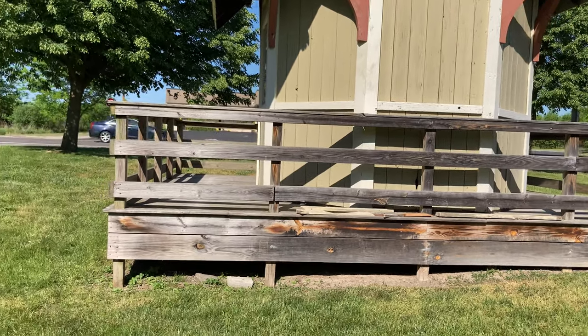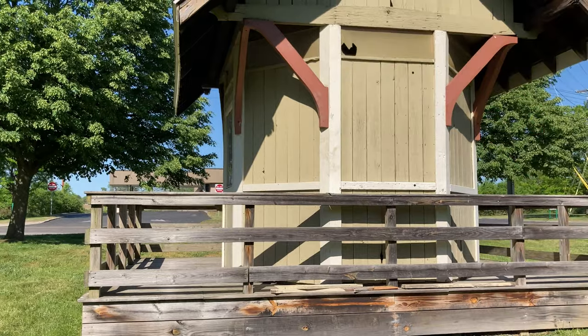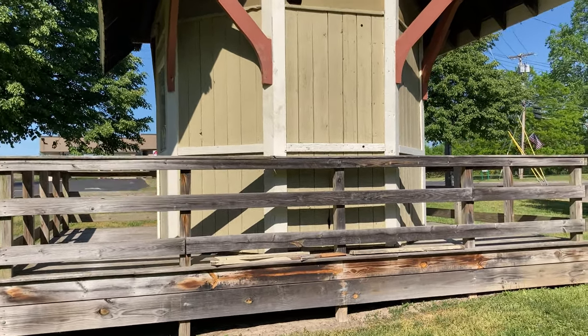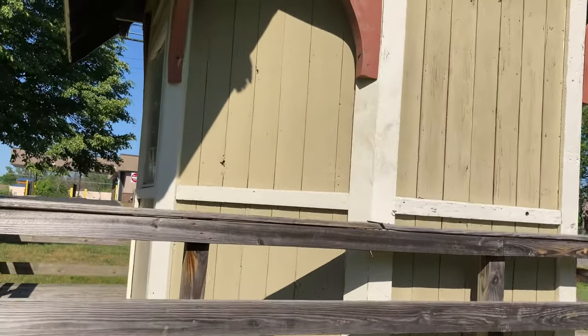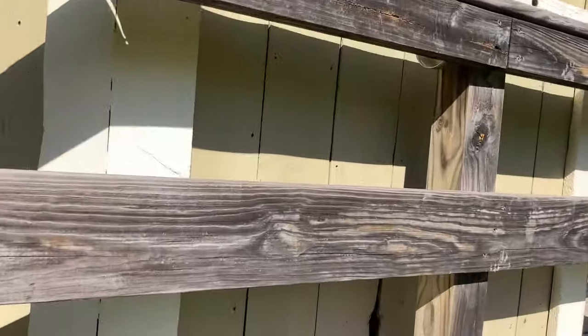This would have been a new structure on the bottom, obviously — this would have just been built right on the ground. You go up to the lake, go to the city. There's a little hole down here.